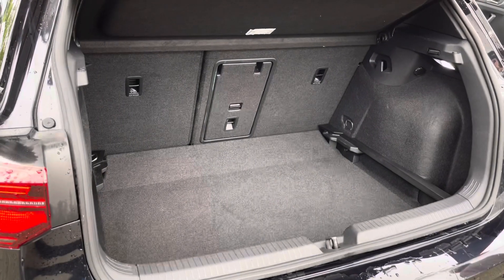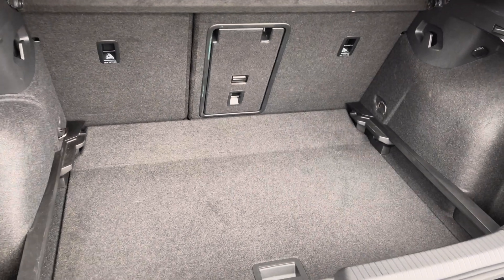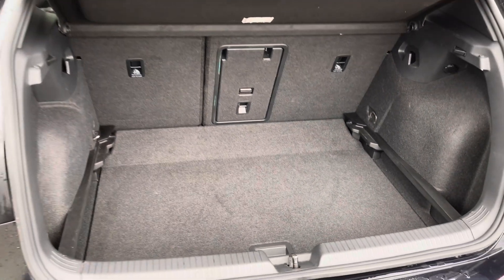There's a generous amount of boot space available with split folding seats and a load-through hatch for any longer items. You've also got the adjustable boot floor, which is currently in its lowest setting.